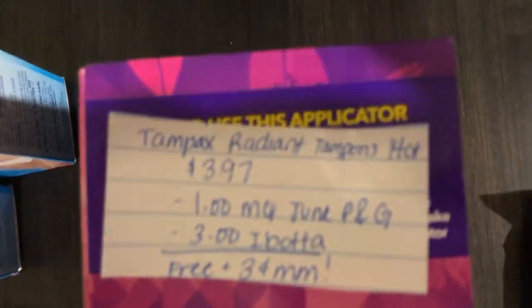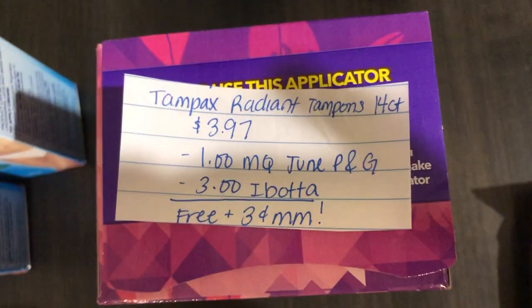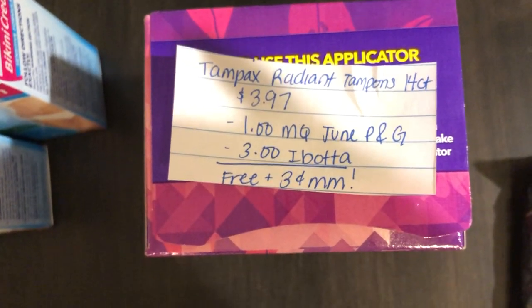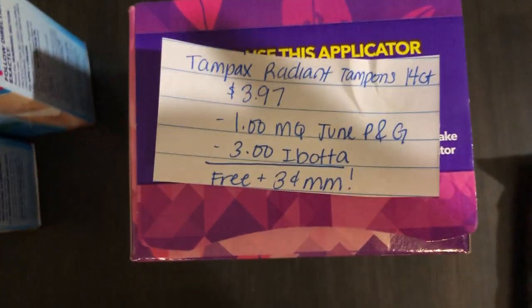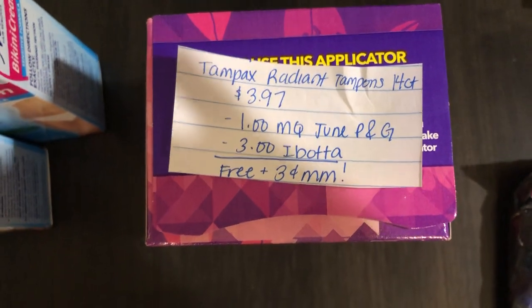The next deal is on the Tampax Radiant Tampons, the 14-count pack. They are $3.97. Ibotta is giving back $3.00, and there's a $1.01 manufacturer coupon in the June P&G insert, making it free plus a $0.03 moneymaker.